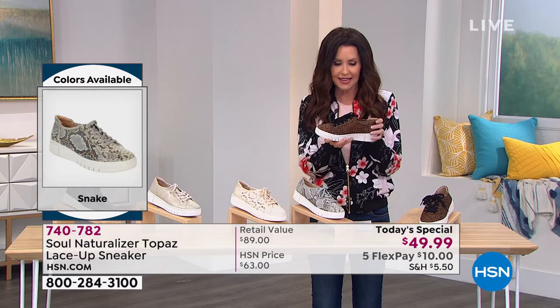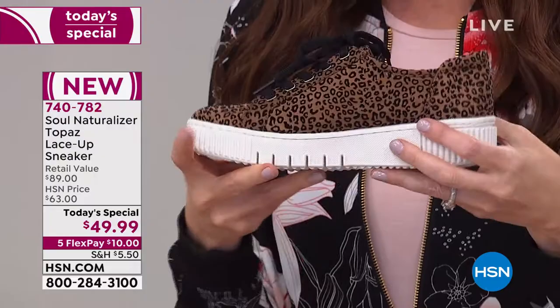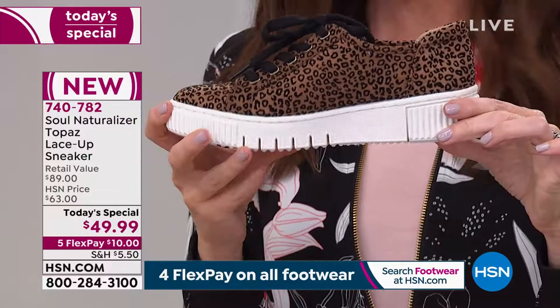This is the cheetah — it's got a flocked texture, so you've got that contrast, black laces for a little pop, and that incredible white sole all around. It gives you almost two inches of lift, but because it's a platform, there's almost no pitch. At $49.99, that is the cheetah.